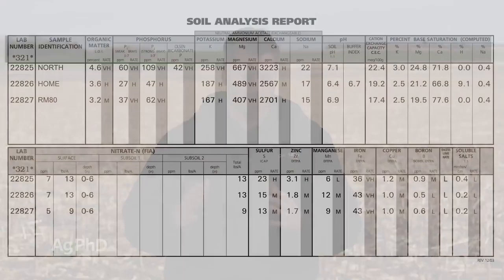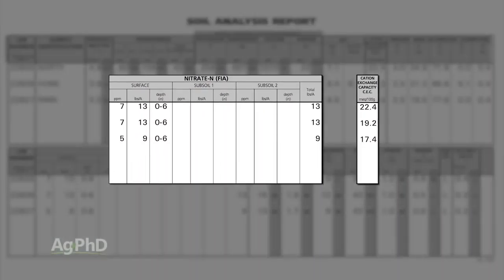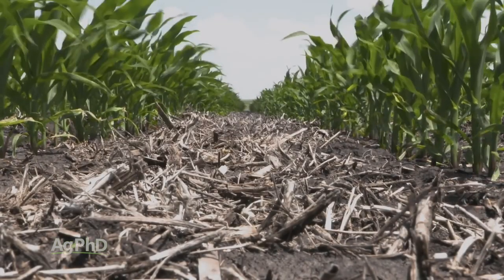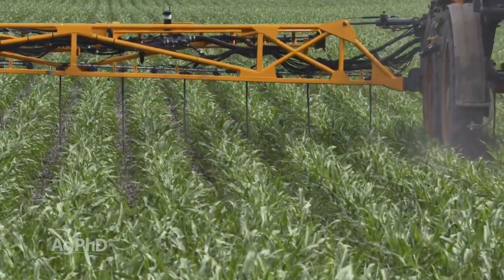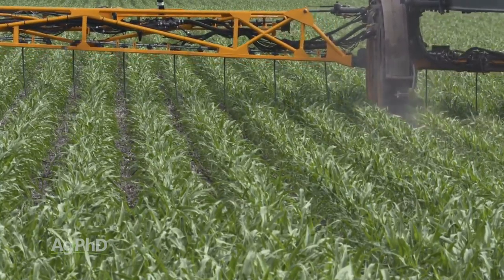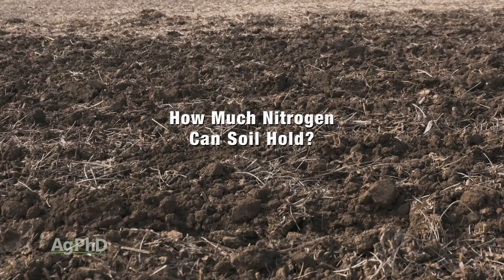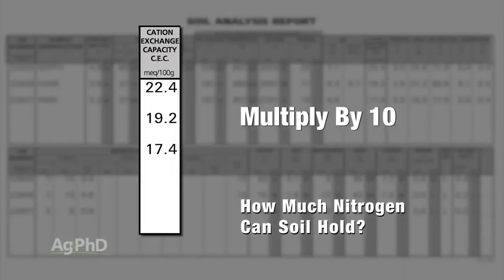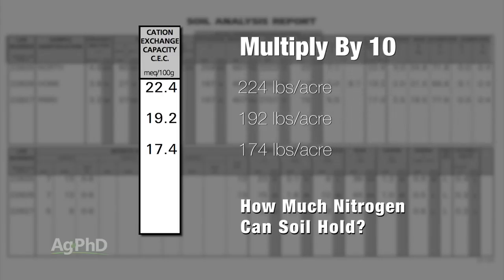Farmers look at their soil test values to determine how much nitrogen their soil can hold and when they should be applying nitrogen. They also look at crop growth stages to see uptake, so they can time those nitrogen applications to parts of the year where the crop is going to be growing rapidly and using up lots of nitrogen quickly. You can do this even for your lawn: take a soil test, look at cation exchange capacity, multiply that number times 10 — that'll tell you roughly how much nitrogen your soil can hold at any one time.